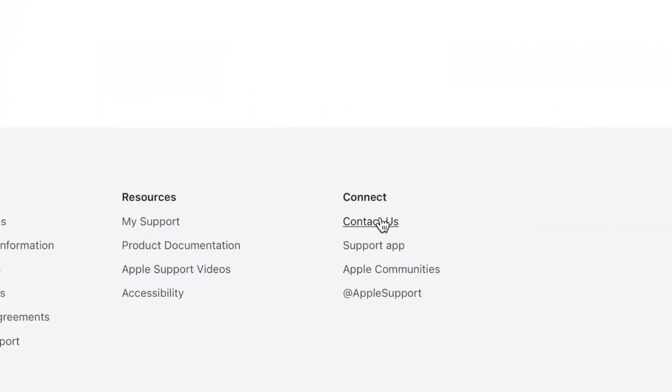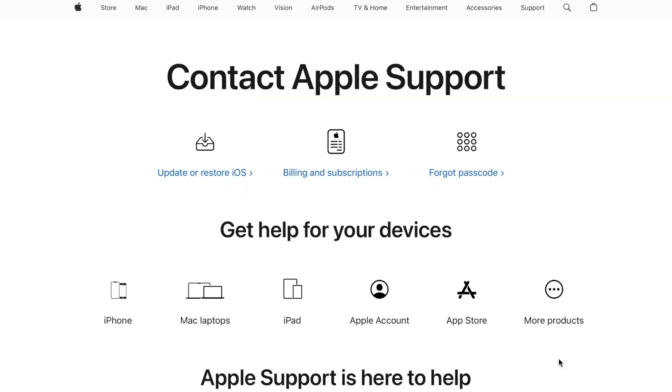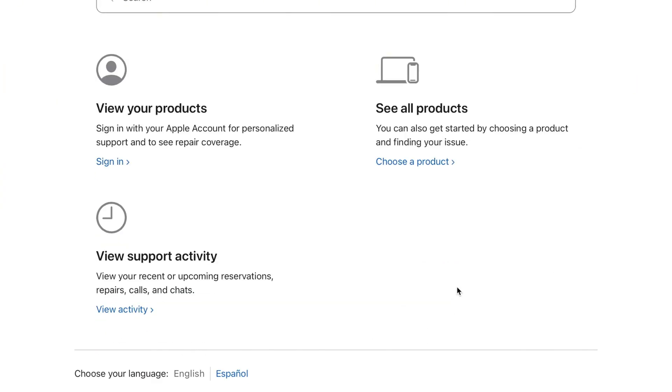Go to Apple Support and request an Activation Lock removal. Please note, they won't help if the phone is reported stolen.